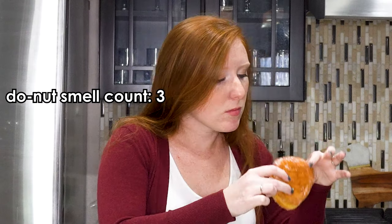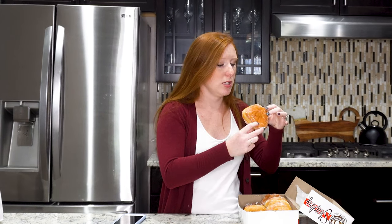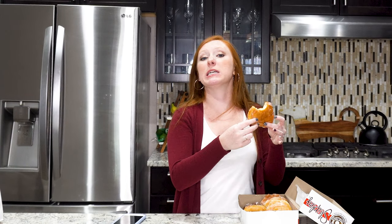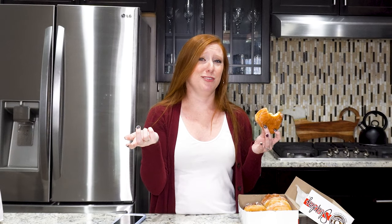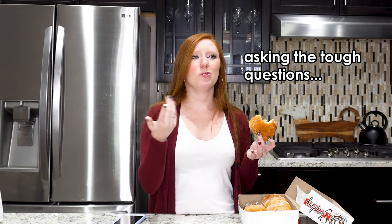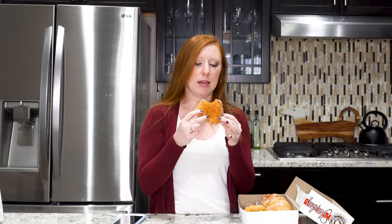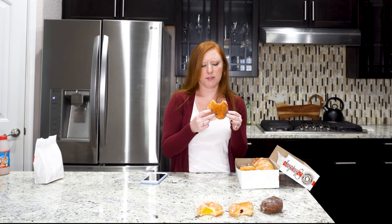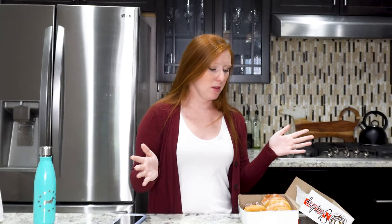This one is a cream filled. It gets confusing because there's a Bavarian filled and a regular cream filled. I looked it up — Bavarian filled is a cream, but I'm not sure why you'd get it if there's already a regular cream filled. I think this one is Bavarian. It kind of tastes like a very light cheesecake — it's fine, it's okay, but I wouldn't go out and get this doughnut, so it's going down near the bottom.